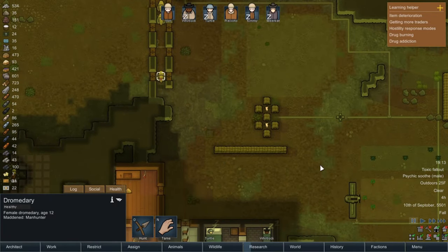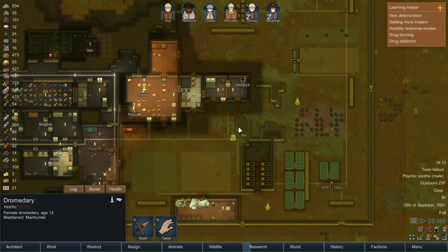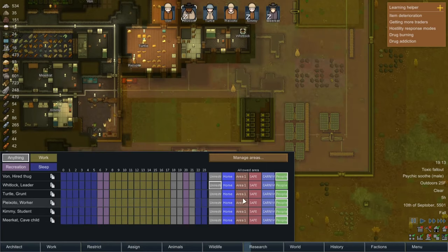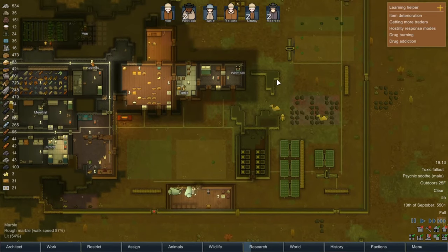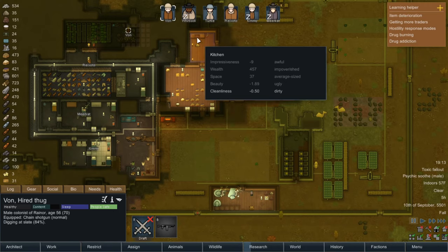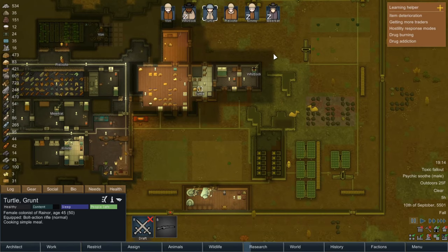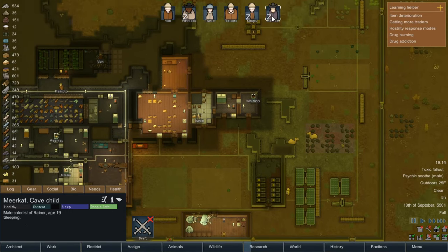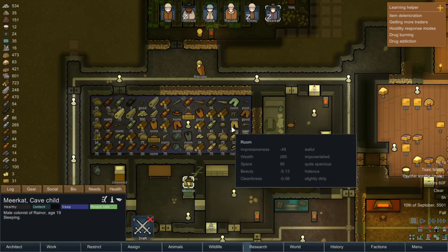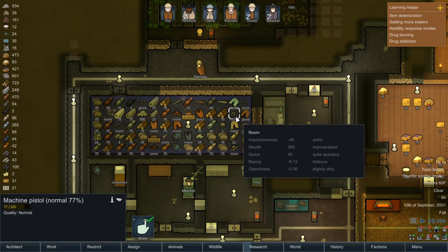If we could turn on the turrets — I don't think we have the ability to do that. We're gonna let them approach. First of all, Whitlock, you've got to be careful because you're currently unrestricted. I'm going to mark him back as people-safe. Who has the best gun? Probably Vaughn has the best gun but it's short range. Whitlock has shotgun. Meerkat never did get a weapon — why don't you grab a shotgun?